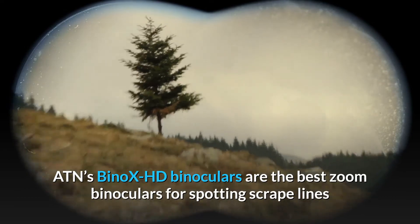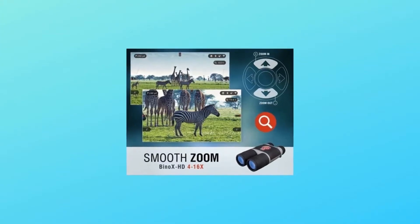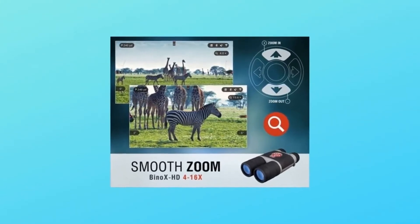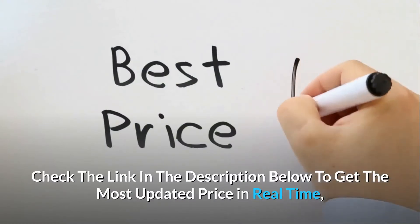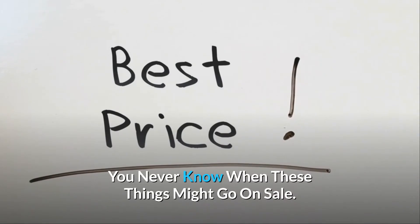ATN's Binox HD binoculars are the best zoom binoculars for spotting scrape lines and game trails you didn't know existed. IR Illuminator range: 300 yards. Check the link in the description below to get the most updated price in real time — you never know when these things might go on sale.